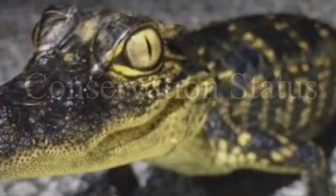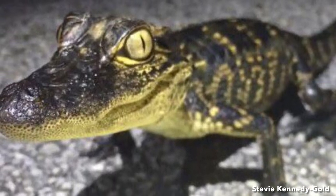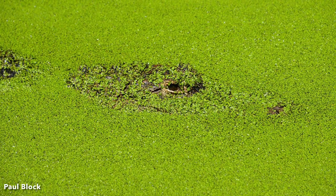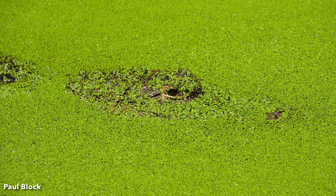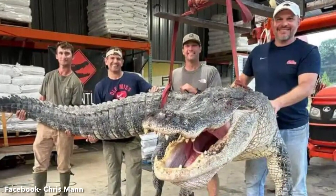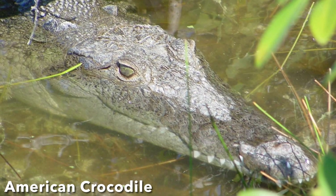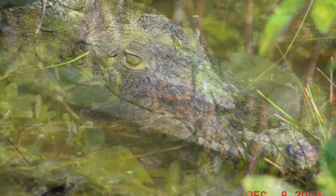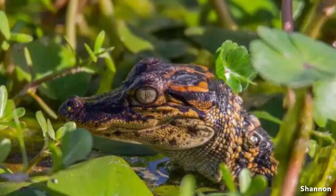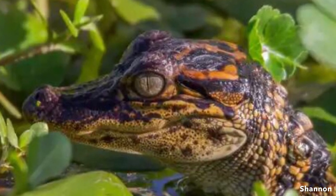The American alligator was listed as an endangered species in 1967 under a law that preceded the Endangered Species Act. In 1987, this species was declared no longer threatened or endangered. Moreover, all states in which the alligator occurs, except North Carolina and Oklahoma, have since opened a harvest season on it. However, to facilitate the ongoing necessary protections to the American crocodile and other endangered crocodilian species, the American alligator was reclassified under the Endangered Species Act as threatened due to similarity of appearance to other crocodilians.